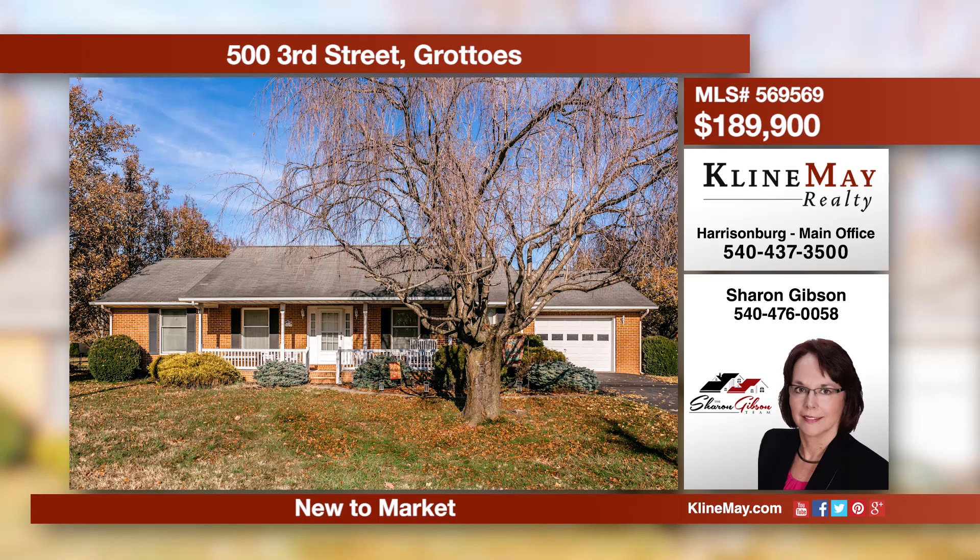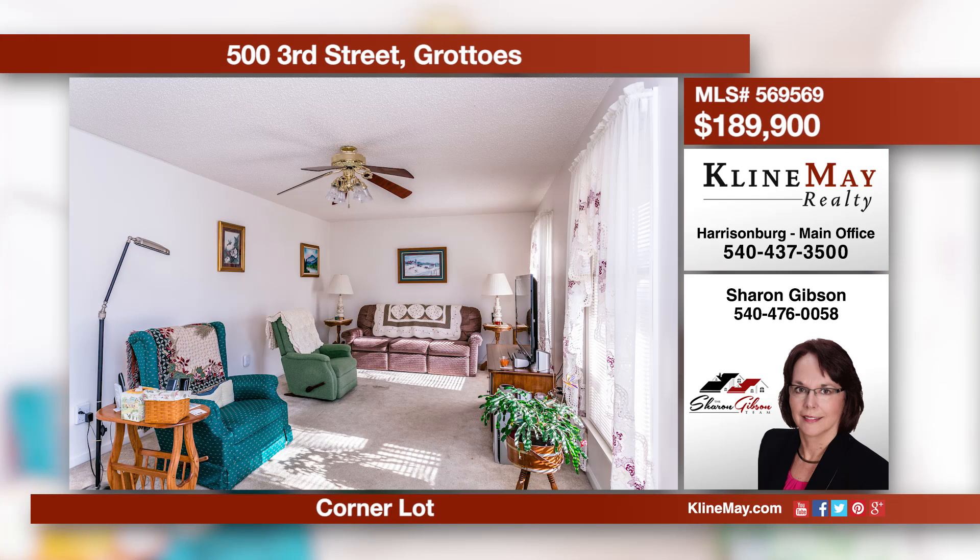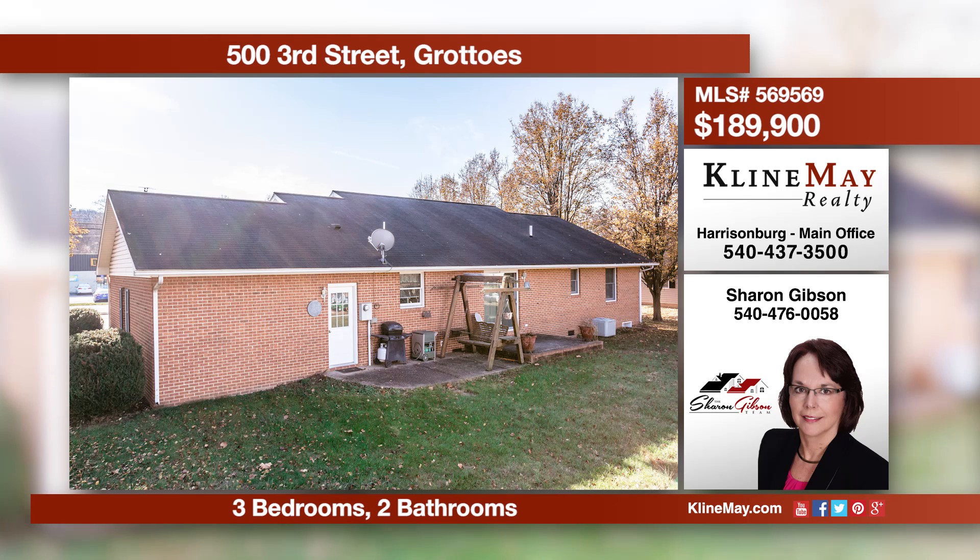This Albright Ranch is situated on a corner lot and offers three bedrooms and two full baths. You'll love the spacious feeling throughout the living room, kitchen, and dining area. At a great location with easy access to Harrisonburg, Waynesboro, and Staunton, it makes for an easy commute.